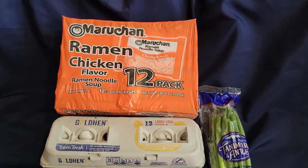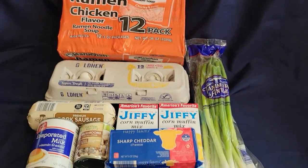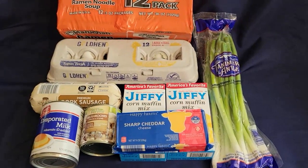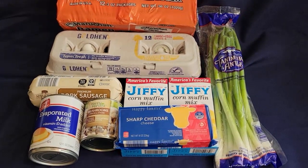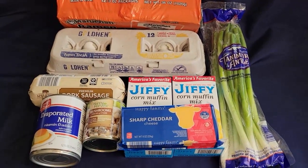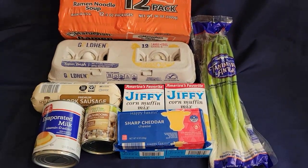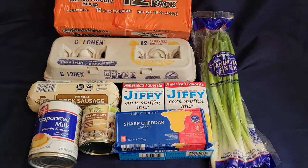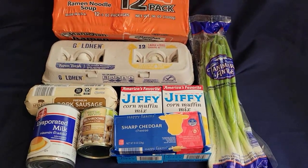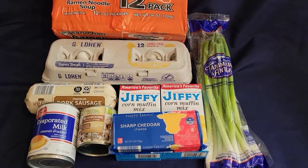I did get the chicken flavored ramen, the 12-pack. We have a dozen eggs, some scallions, pork sausage, jiffy mix, cheddar cheese, a can of mushrooms, and the evaporated milk. The reason I got the evaporated milk is because it is cheaper than buying a half gallon or even a whole gallon of milk. We need that for the jiffy mix — you just add some water to thin it out and make it into milk.